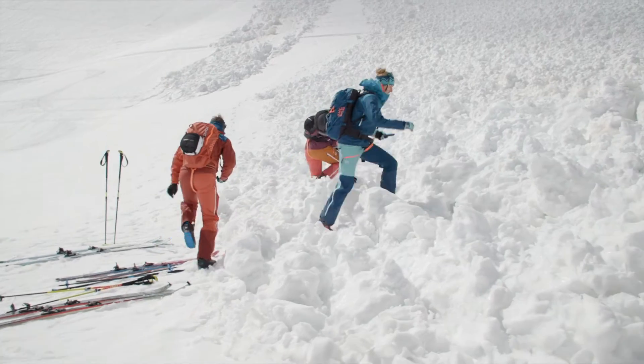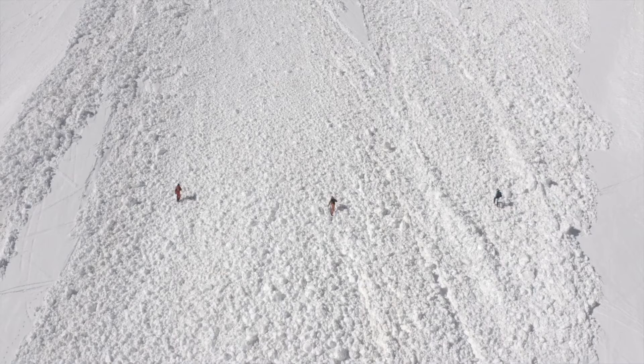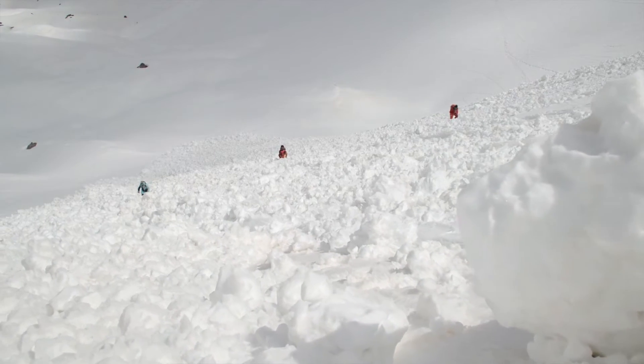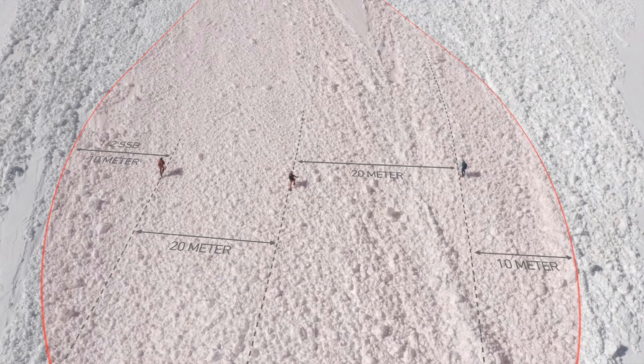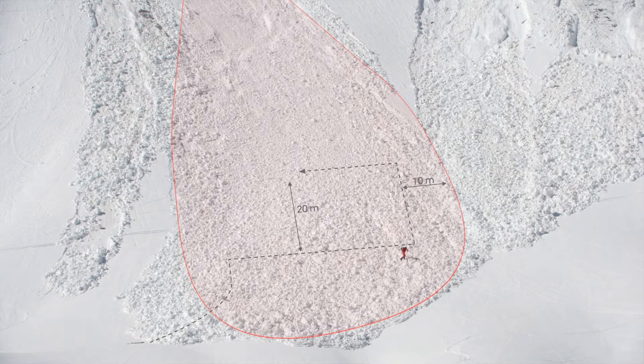In the first search phase, known as the signal search, you are looking for the first signal reception — you are normally still outside the reach of a buried transmitter. It is important that you move systematically over the avalanche deposit zone. The reception reach and search strip width are key factors. In the literature, the search strip width is given as at least 20 meters, though depending on the device, a larger width may be chosen. When searching as a group, the field is scanned in parallel lines; if searching alone, you meander across the whole avalanche deposit zone.